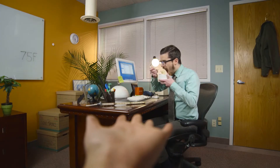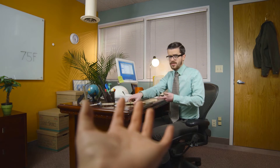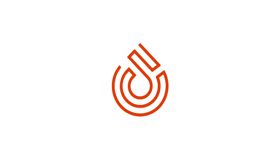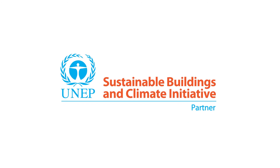So, Greg, you no longer need the stick. Can I keep it? It makes a good back scratcher. As long as you're comfortable, Greg. The 75F Smart System — our degree is in comfort. To learn more, visit us at www.75f.io. 75F is a proud partner of the United Nations Sustainable Buildings and Climate Initiative. Let's partner together to create a more sustainable world.